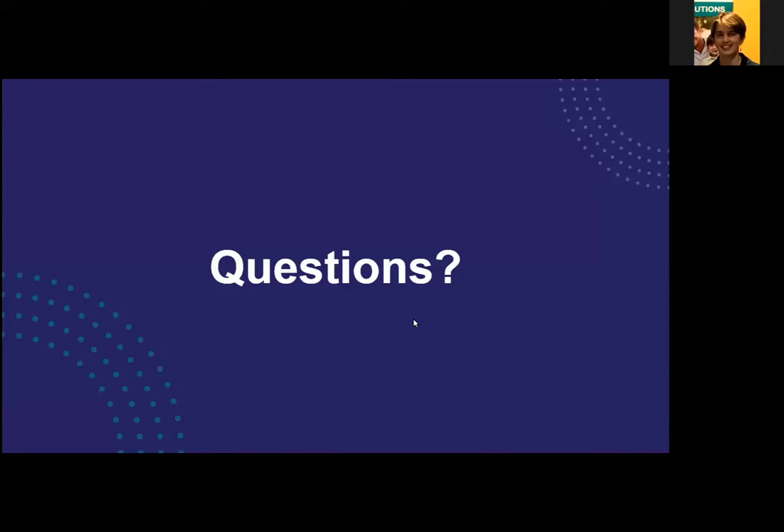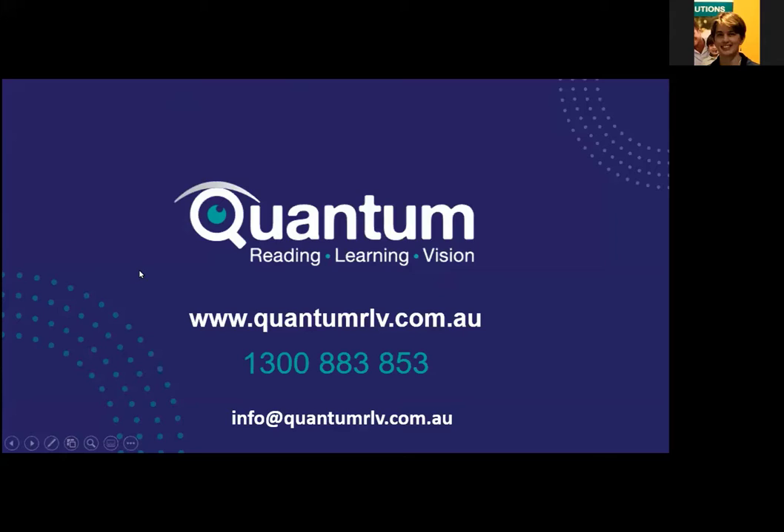For demonstrations, the best way to find out what might suit you is to try things. Call 1300 883 853 or email info@quantumrlv.com.au. The website quantumrlv.com.au — that's Reading Learning Vision — has a lot of equipment listed and allows you to make a referral or request a demonstration. Very shortly there will be a 'book a demonstration' option on the website. Thank you everyone for joining; hopefully the session has been useful.